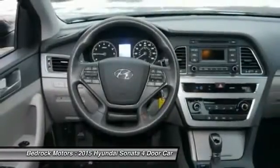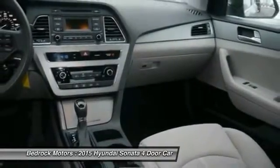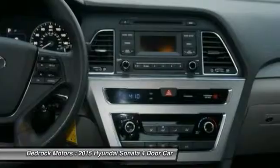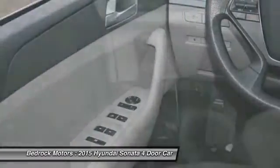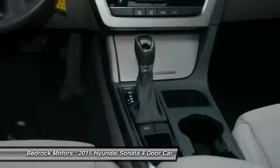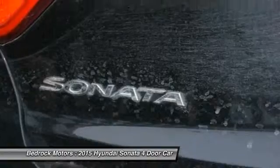Your new ride is just a phone call away. Thank you. We'll be right back.